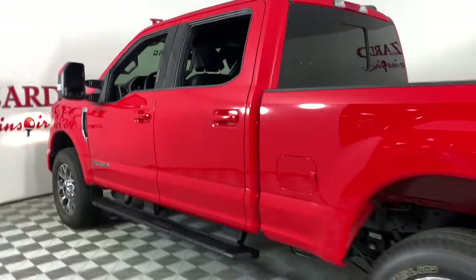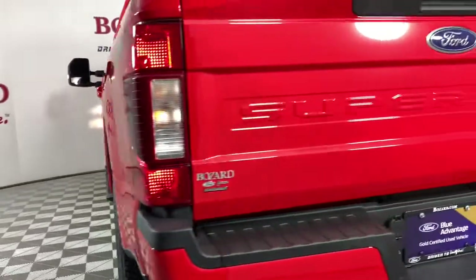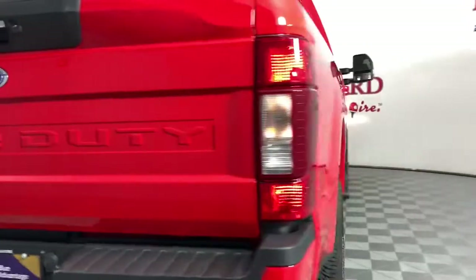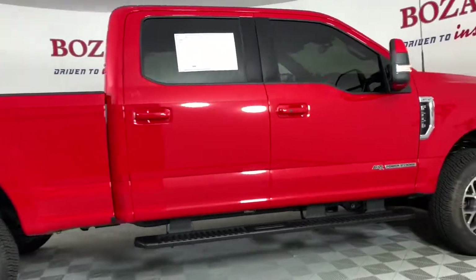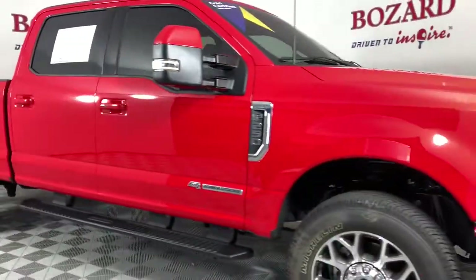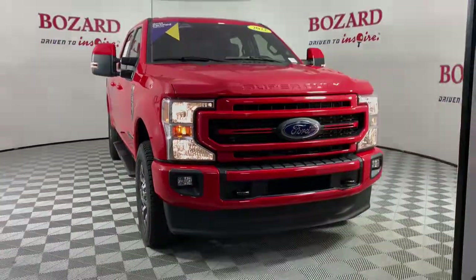These are just some of the great options this vehicle comes with: navigation system, keyless entry, fog lamps, power passenger seat, dual-zone AC, power driver seat, electronic stability control, aluminum wheels, intermittent wipers, and tire pressure monitoring system. Don't miss the chance to drive this hard-working F-250 off the lot.